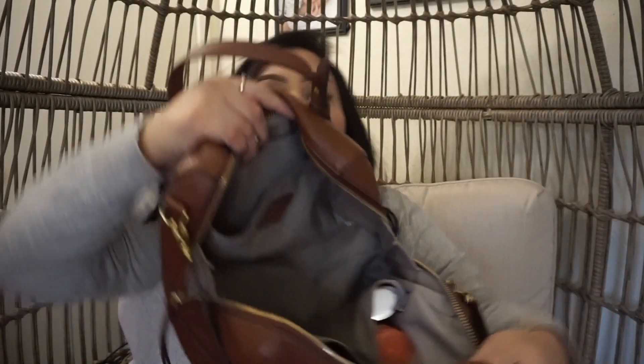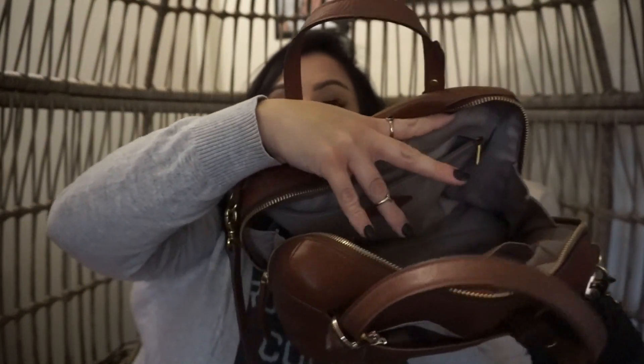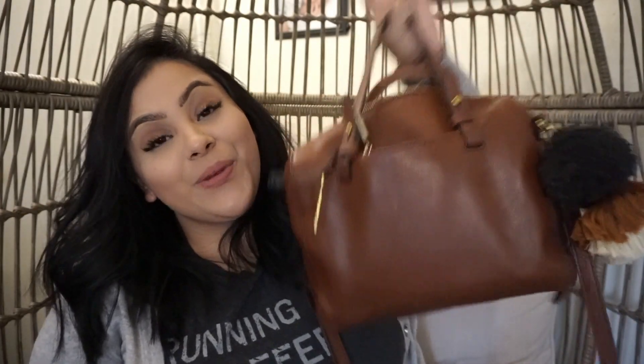And that's about it. You do have a zipper pocket here and then those two other pockets there. It holds a lot — I really, really like it and highly recommend it. The leather is so nice, so buttery — it's perfect. I hope you guys enjoyed this video. If you did, give it a thumbs up, subscribe down below, and I will see you guys in my next video.